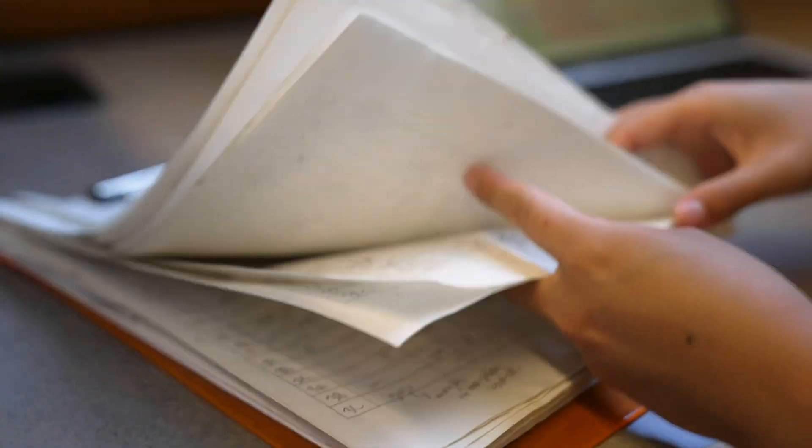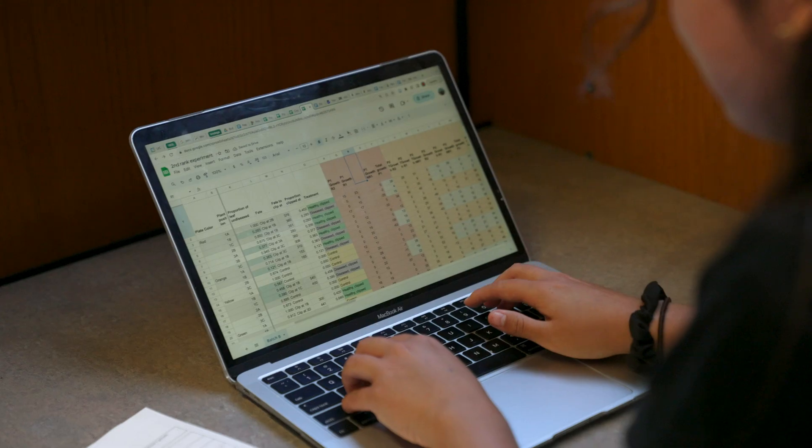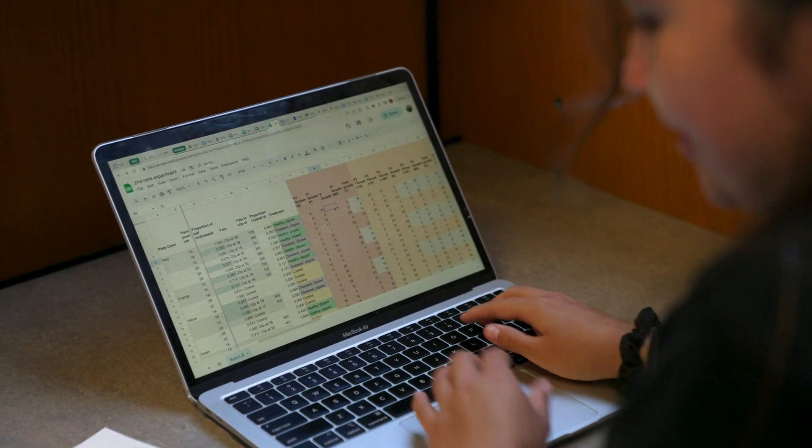Definitely going through a lot of trial and error. I don't even know if the stuff I'm collecting right now is going to work. I have some data but I still have a lot of analyzing to do.